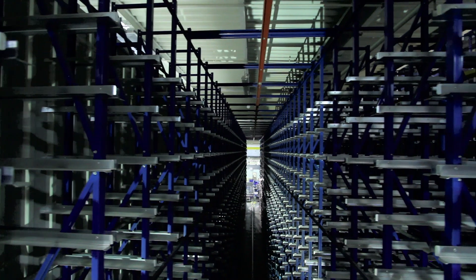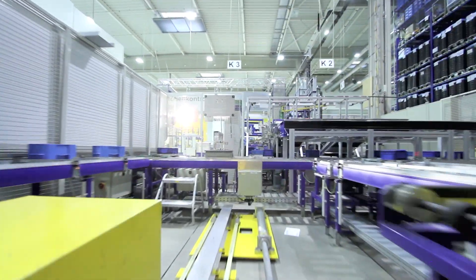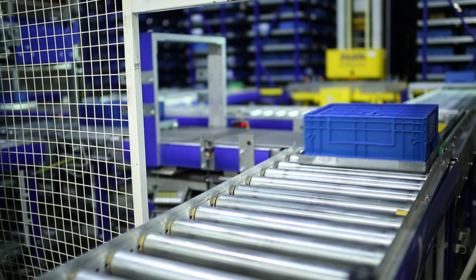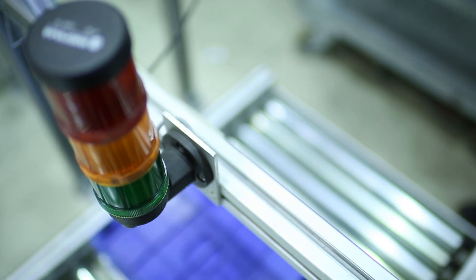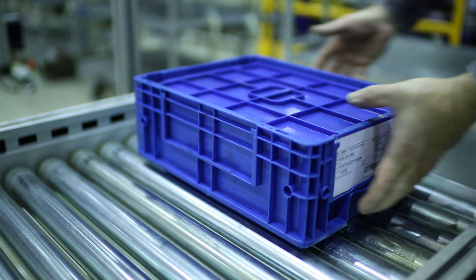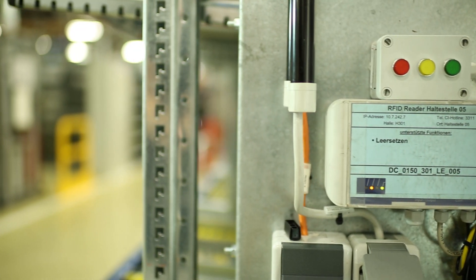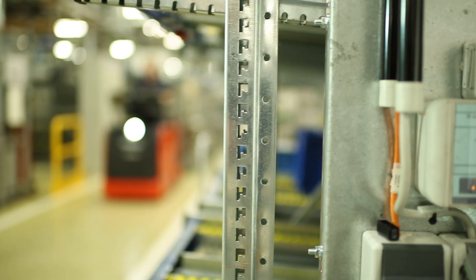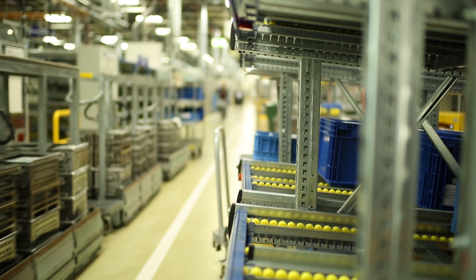We don't just use the RFID technology for replenishment purposes, but also to manage and optimize our processes. For example, in the logistic center, boxes are taken out of the warehouse and their RFID tags are read, and based on this, are transported to the correct loading point on the milk run. We follow the transport to the production halls via RFID gates. This allows us to ensure that the right parts are at the right place at the right time.